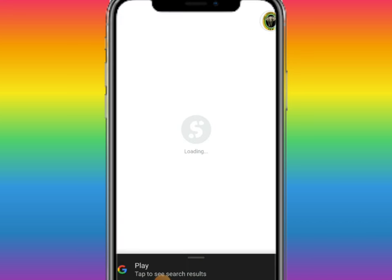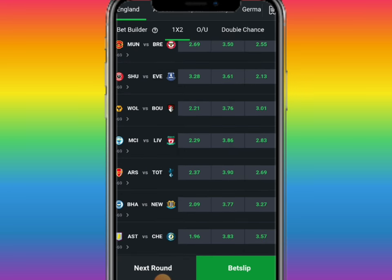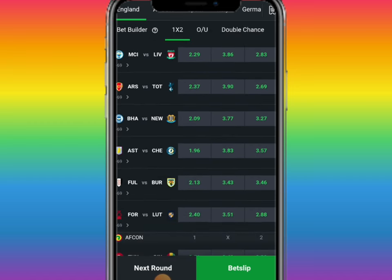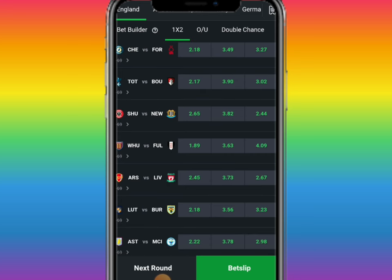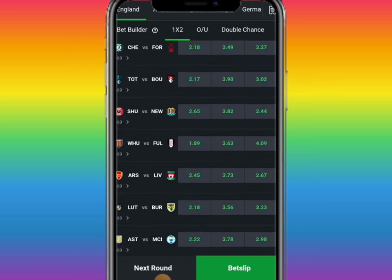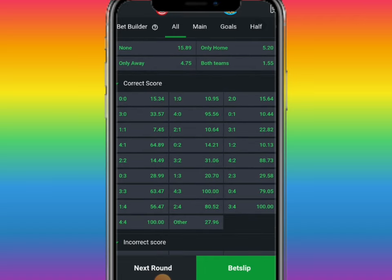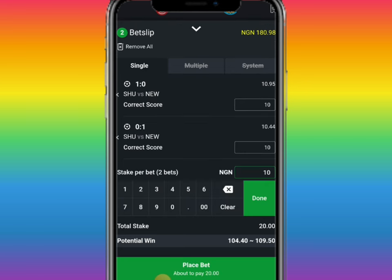So we click on correct score. The trick we're going to practice will be on England. When you come to England, as usual, you look for two odds that are almost the same. You can see this one — let's go to the next round. You can see 1.65 and 1.44 — let's go for that one first. Then you go to correct score and play one-zero and zero-one, because there is a possibility that the game will either end up with one-zero or zero-one. Don't forget to put what you can afford to lose.